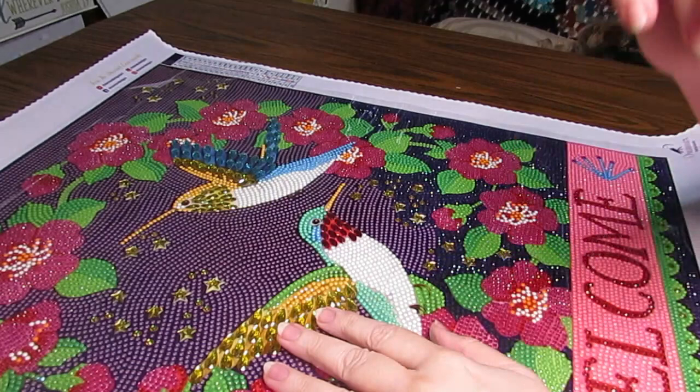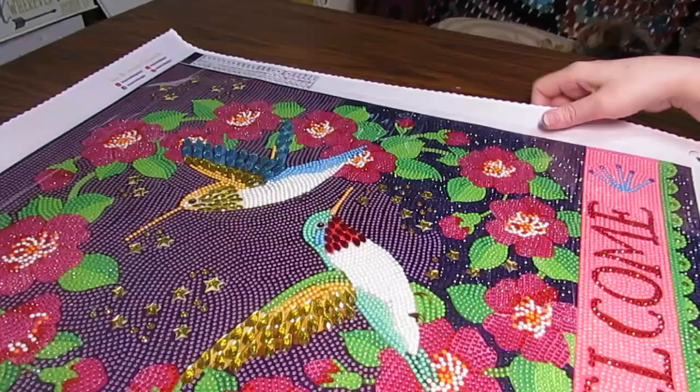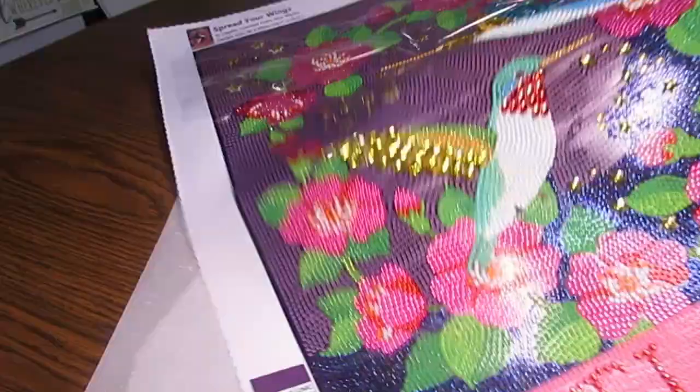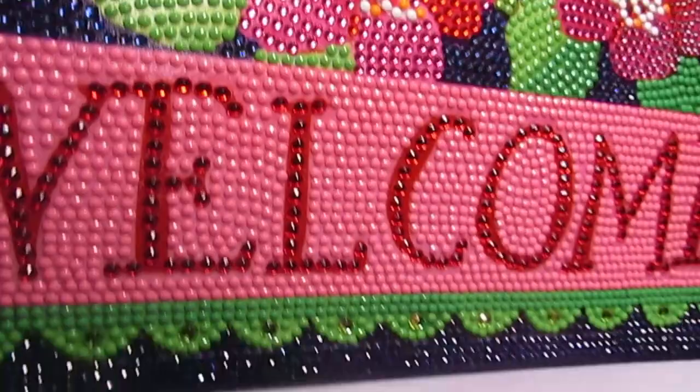Hi everyone, this is Grace of GB Maltese and I hope you are doing fine. I thought I'd do a little whip and chat while I worked on this really fun diamond painting. I'm loving this. It's from Dreamer Designs and it's called Spread Your Wings. What I'm loving is all the cool special drills in this. It's got lots of rhinestones and you also have regular drills.